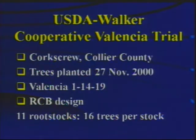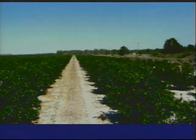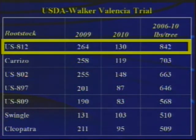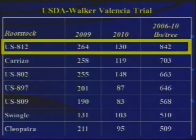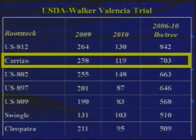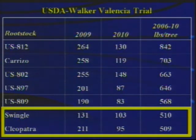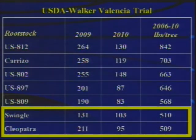The next trial is a cooperative trial with George Walker at Corkscrew Planting in Collier County, Valencia scion. The data is a summary over a five-year period sorted by productivity per rootstock. US-812 was the most productive over that period at 842 pounds of fruit per tree. The trial was affected in 2009 and 2010 somewhat by greening disease. In comparison, Carrizo in that same trial was about 700 pounds of fruit per tree. US-802 and US-897 were a bit behind, and despite the big difference in tree size for those two rootstocks, productivity was similar in this trial. Swingle and Cleo were at the bottom at around 500 pounds of fruit per tree.